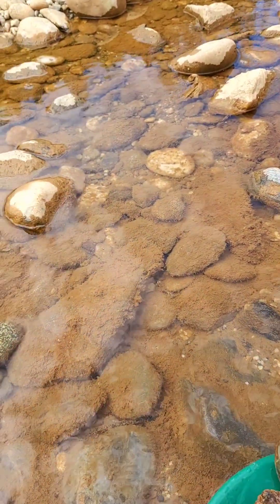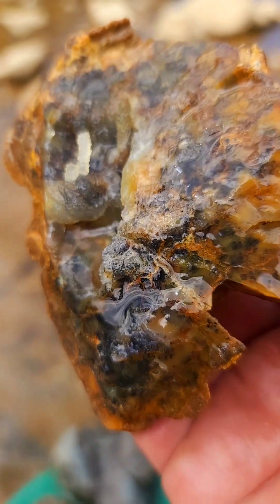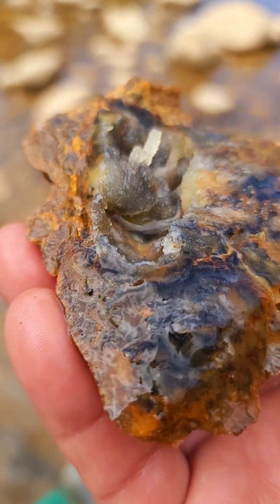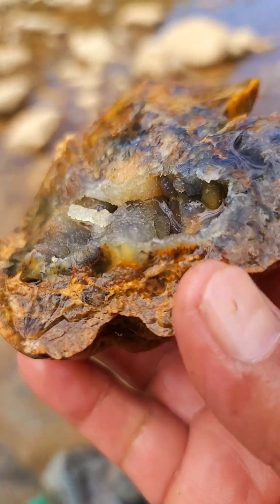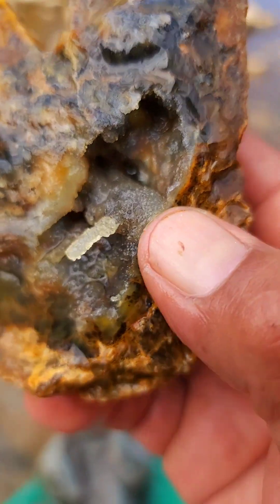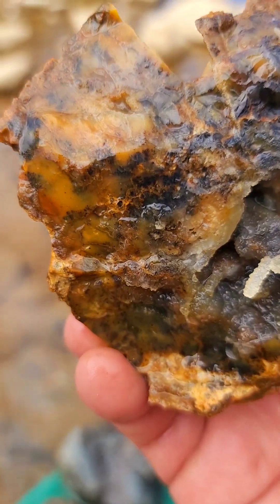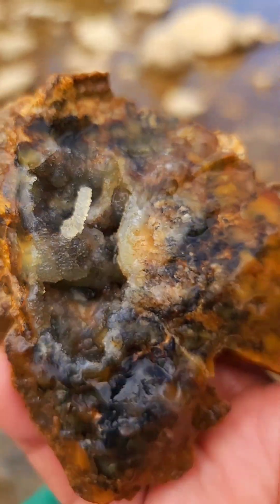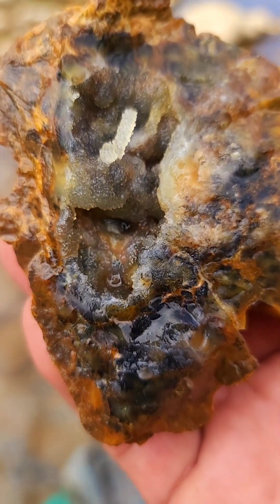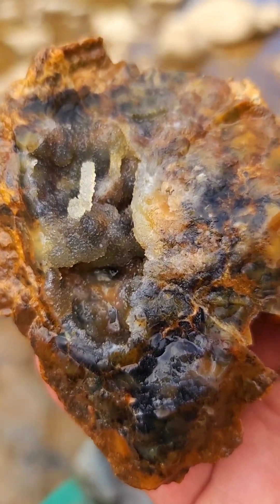Vamos a poner ahí también. Miren lo que tiene ahí. Tengo que investigar qué tipo de cristales son — miren esto. Es una geoda. Miren cómo está ahí, tiene cristales.